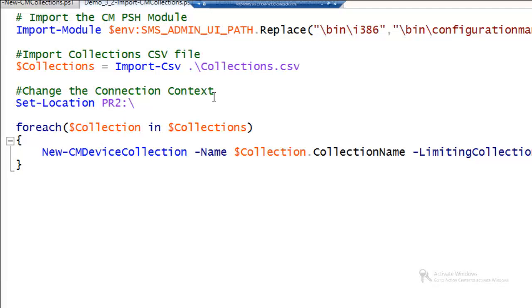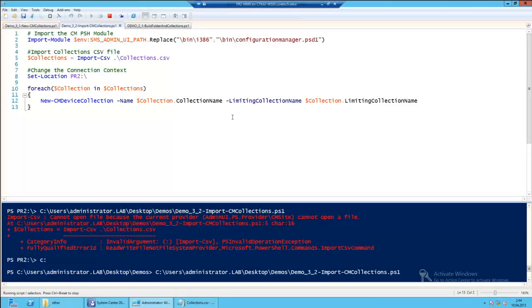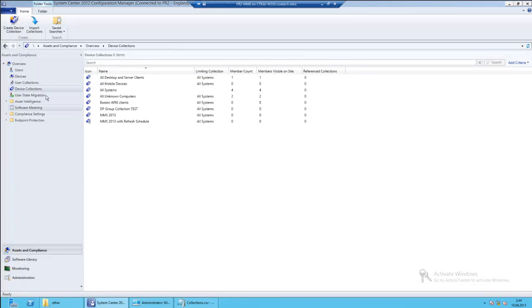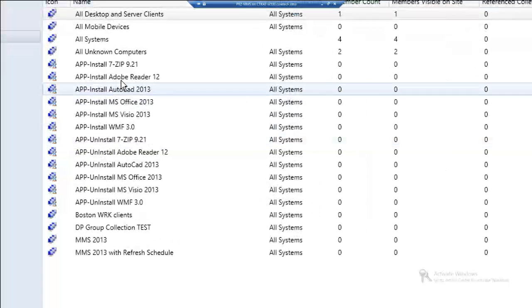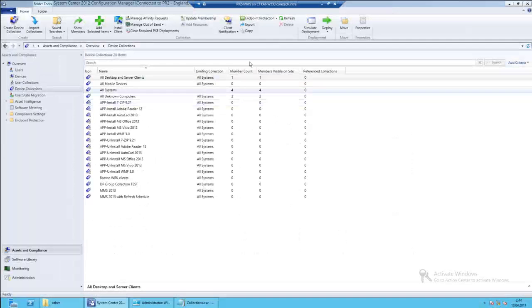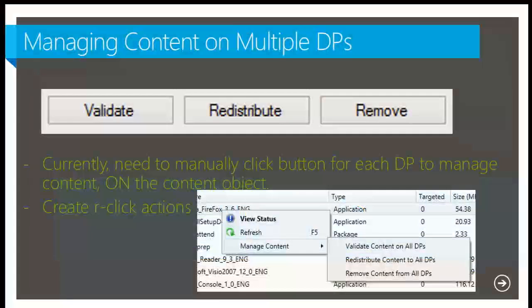After executing the code, I now have ten new collections. You can also query all collections with Get-CMDeviceCollection and export that information to a CSV file, then import it into another environment. That's one way you can migrate collections back and forth between environments.